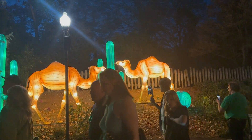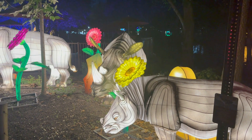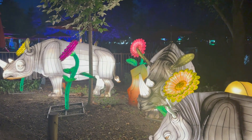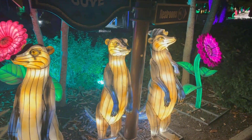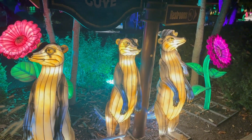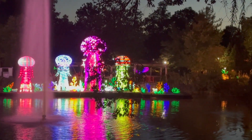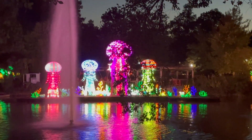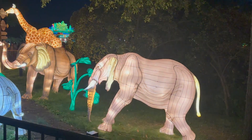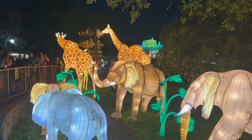Mom noticed they do have camel lanterns — if you don't understand that comment, go watch our video called 'The Camels Are Gone at the Columbus Zoo' from about a year ago. There are rhino lanterns even though we don't have actual rhinos at the Columbus Zoo right now. Cute little meerkat lanterns. Jellyfish out in the middle of the lake by the big fountain are really pretty. All of Africa is over here — elephant and giraffe lanterns.